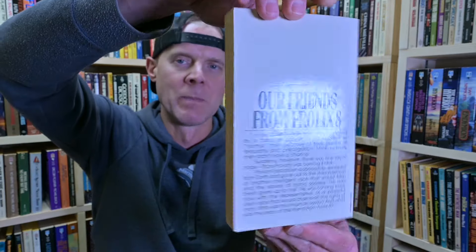I'm also slowly trying to collect all the Philip K. Dick paperbacks out there — it's a monumental task. And then Our Friends from Frolix 8, this is an Ace reprint, so this isn't the original version that came out in paperback.